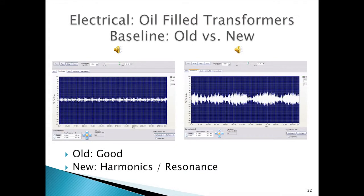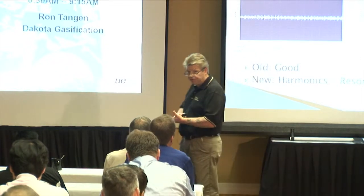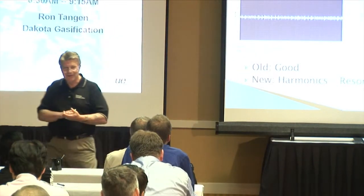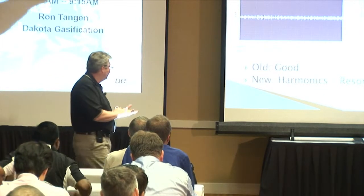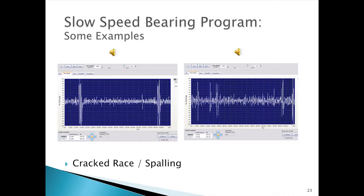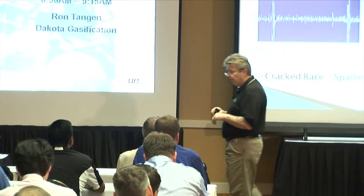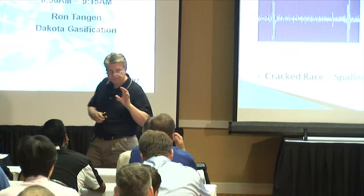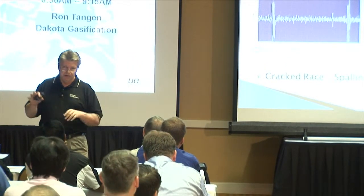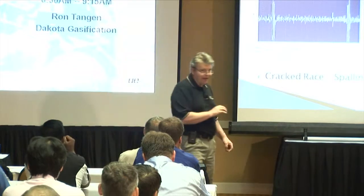On the electrical side, about a year ago we started baselining our oil-filled transformers and found some interesting results. I'll play these sound files in spectralizer in just a minute to let you see and hear what those sounds look like. We also just rolled out a slow speed bearing program a short time ago, and we're just at the point now where we're starting to be able to correlate sound signatures with bearing failure mechanisms — and that's exciting for us to be at that point.